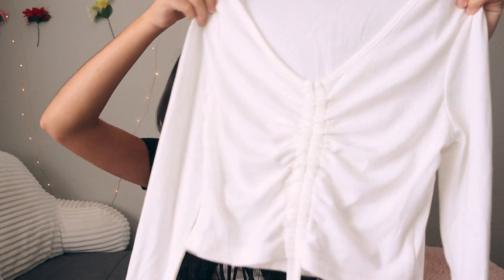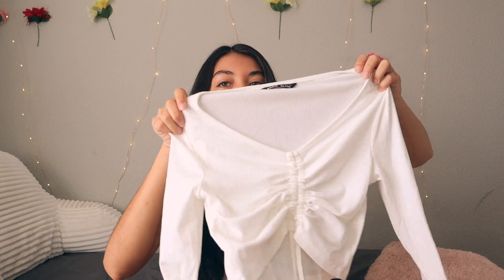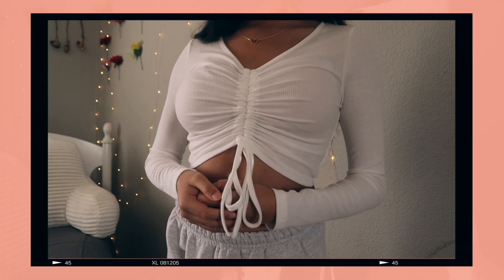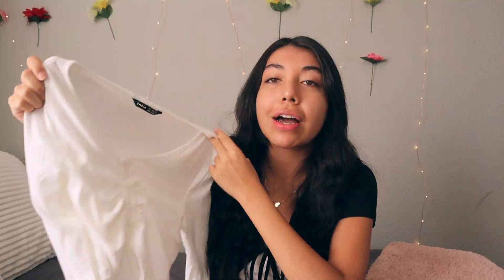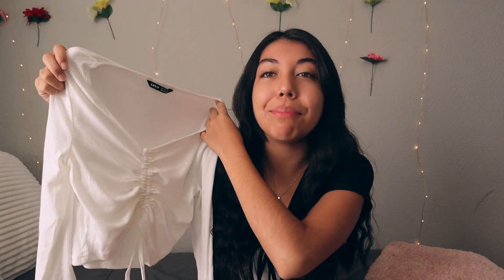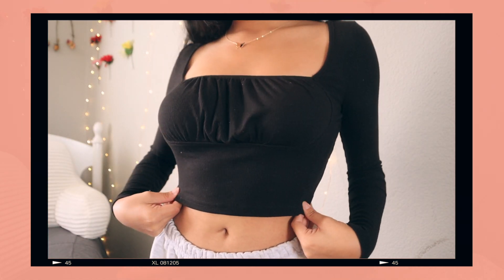The next few tops from SHEIN are actually long sleeves. The first is a white long sleeve with a drawstring ruche in the middle — you can make it as short or long as you want. It's a nice thick material that isn't see-through, especially with a nude bra. Got it in a size small. The next is one of my favorite tops ever — a black cropped long sleeve in size small, perfect to wear with high-waisted jeans or a skirt.